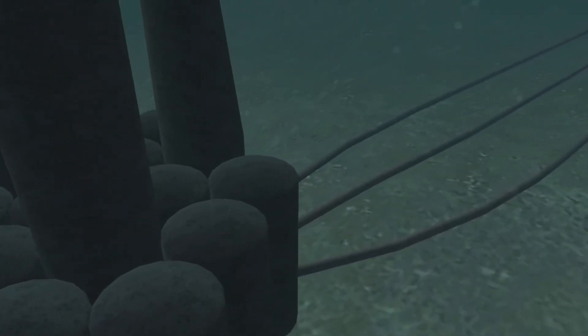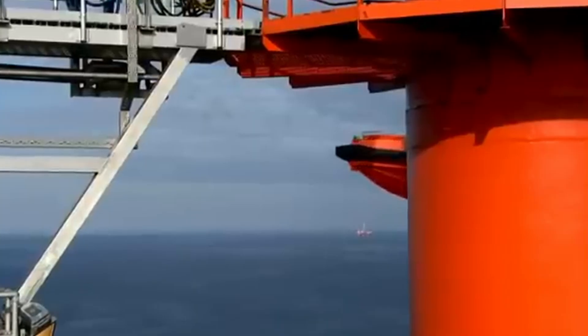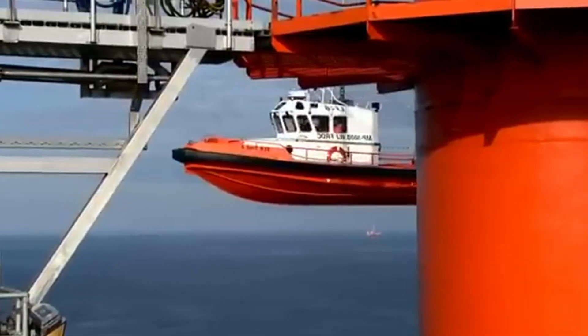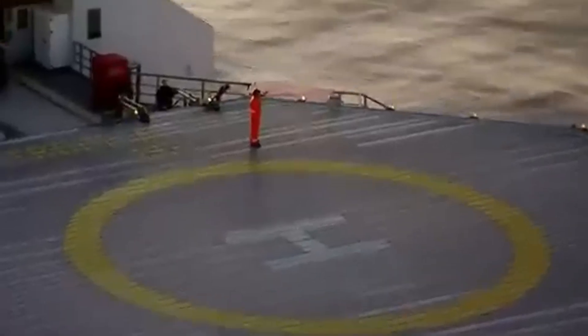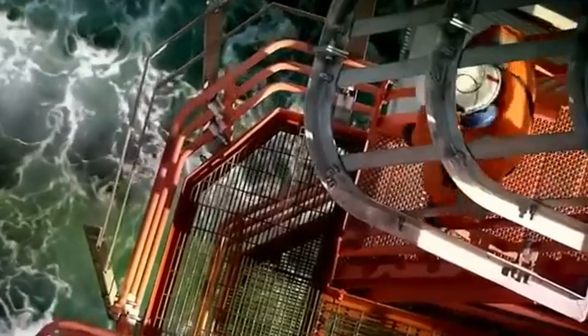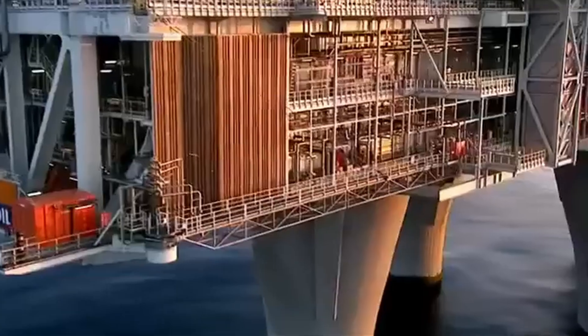Troll A began producing natural gas in 1996 and has been a lifeline to Europe ever since. In 2024, the Troll field hit a new record — 42.5 billion standard cubic metres of gas delivered in a single year, the highest ever from a Norwegian field. Over the years, the platform has been upgraded with new modules, compressors, and control rooms, keeping production high even as pressure drops inside the reservoir.